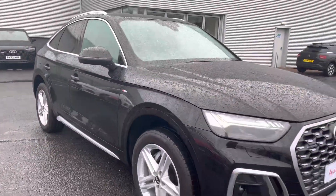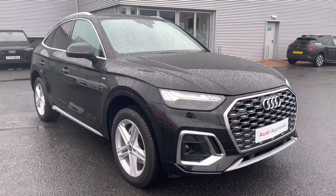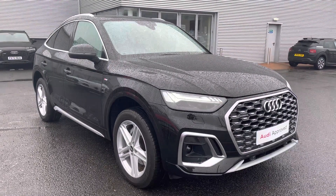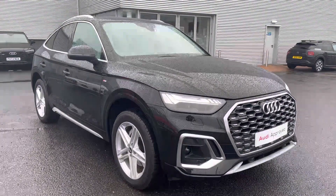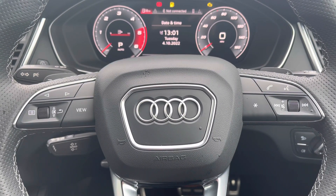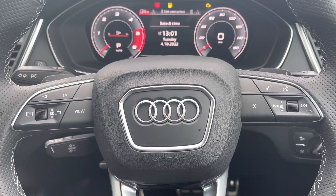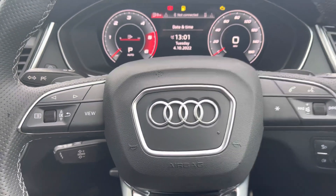That completes the exterior walk-around of the Q5. Moving inside the vehicle, starting with the steering wheel controls — to the right-hand side we have media functions for track selection, volume adjustment and hands-free calling, and to the left we have controls to navigate through the Audi virtual cockpit.